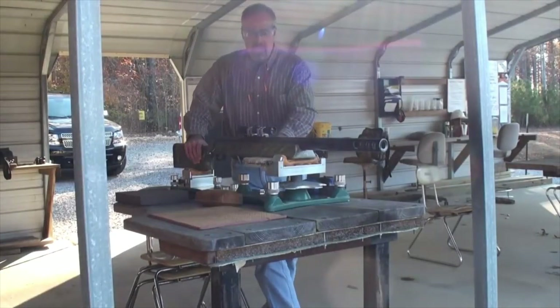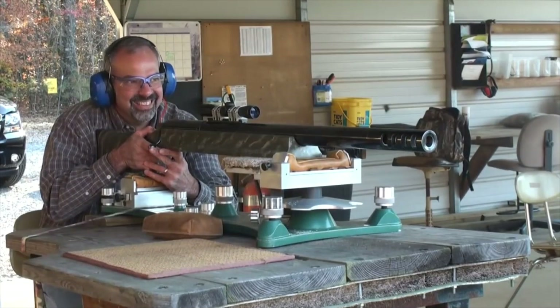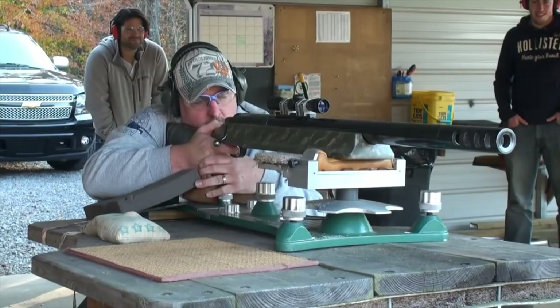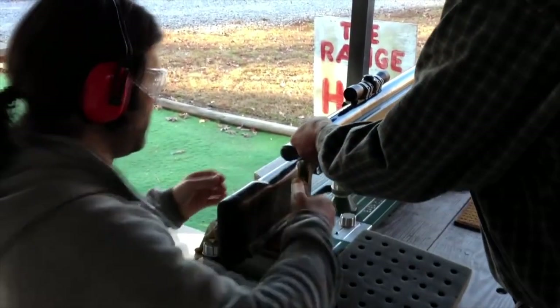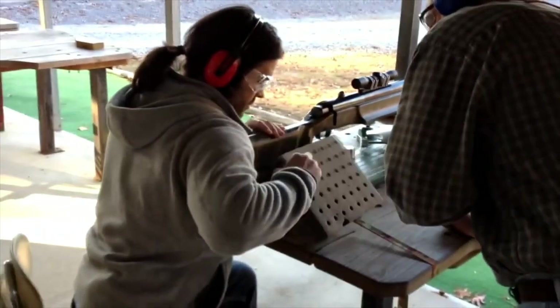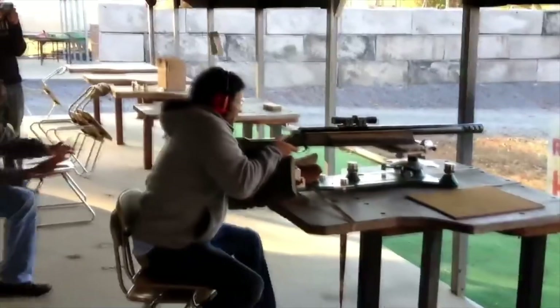Such power would cause the US government to classify it as a destructive device under the National Firearms Act of 1934. However, SSK obtained a sporting use exemption, which allows rifles and ammunition to be sold without special restrictions. Each .950 JDJ ammunition costs $60.